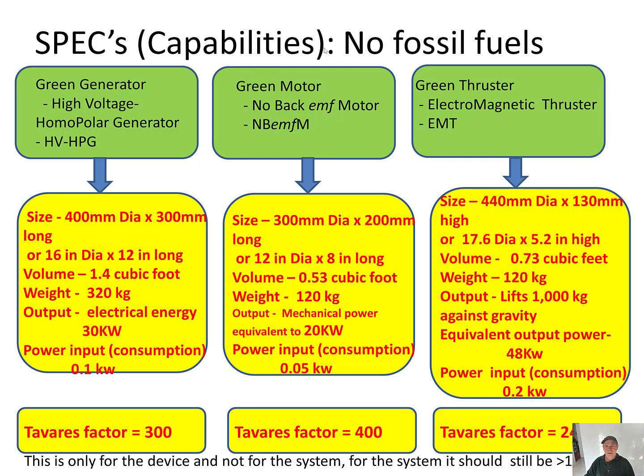Specs and capability — no fossil fuels. The Green Generator: the Tavares Factor is calculated to be 300. For the Green Motor, the Tavares Factor is calculated to be 400. And for the Green Thruster, the Tavares Factor is calculated to be 240. This is only the Tavares Factor for the device and not for the system. For the system it is still expected to be greater than 100.